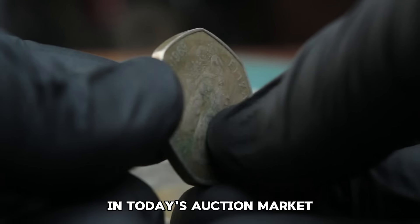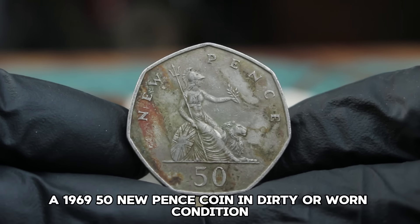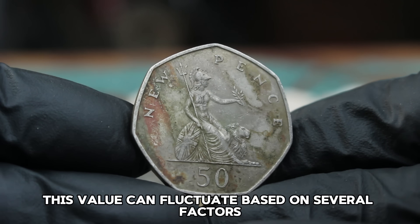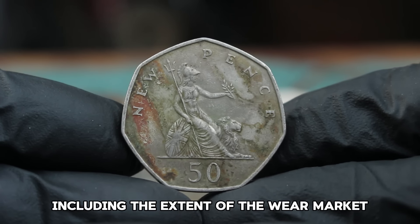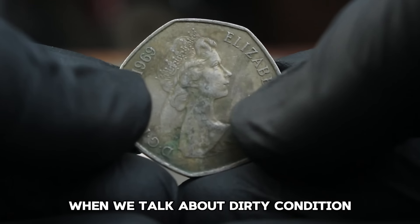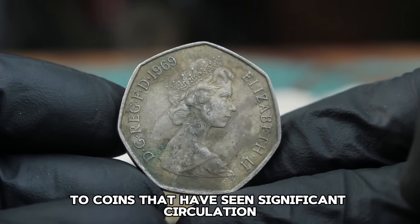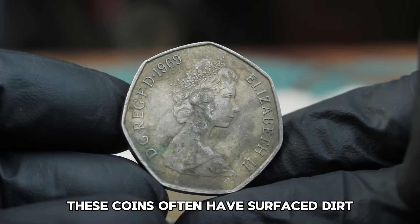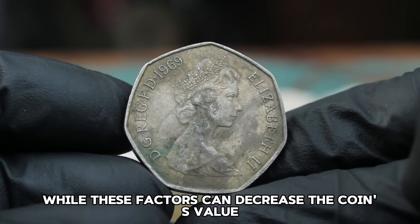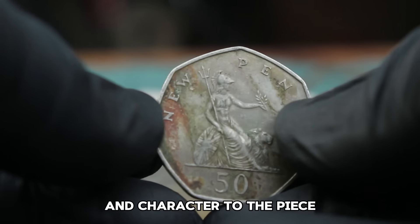In today's auction market, a 1969 50 New Pence Coin in dirty or worn condition typically ranges around $300,000. This value can fluctuate based on the extent of the wear, market demand, and the auction platform. When we talk about dirty condition, we're referring to coins that have seen significant circulation — often having surface dirt, scratches, and lacking the original luster. While these factors can decrease the coin's value, they also add a sense of history and character to the piece.